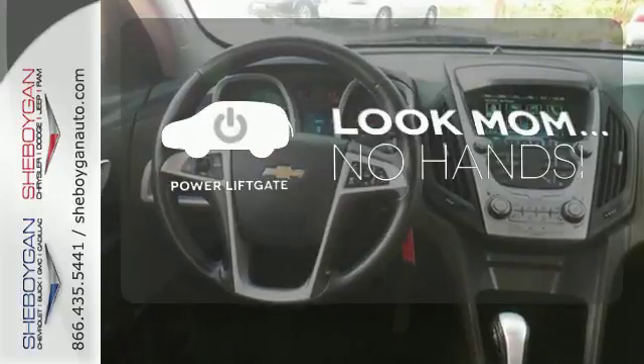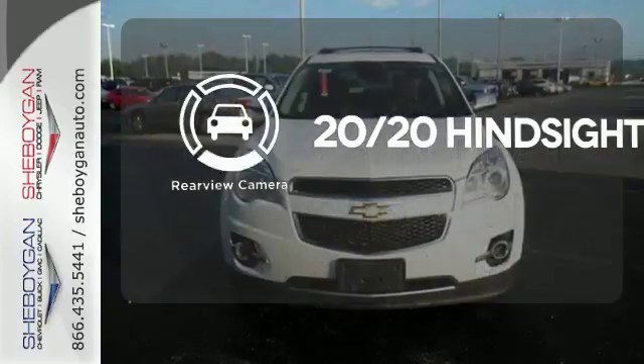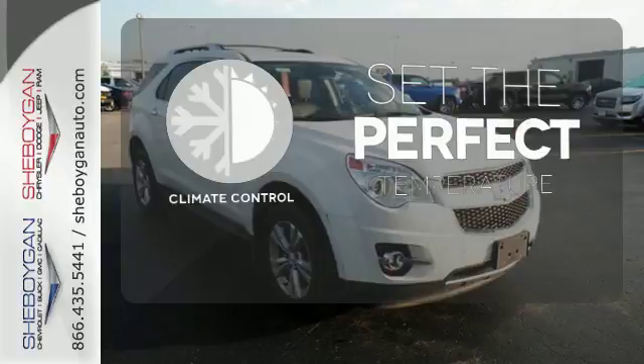Enjoy the hands-off ease of rear door operation with the power liftgate. See objects previously out of sight with the rear view camera. The climate control lets you set the temperature exactly where you want it.